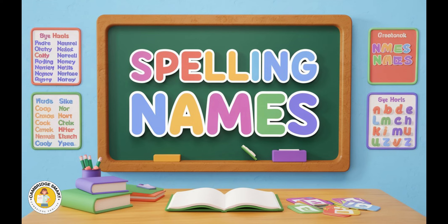5. David. D-A-V-I-D. 6. Richard. R-I-C-H-A-R-D.